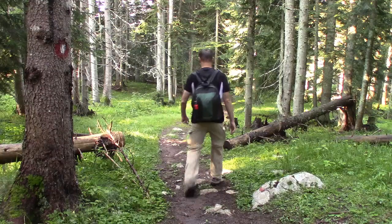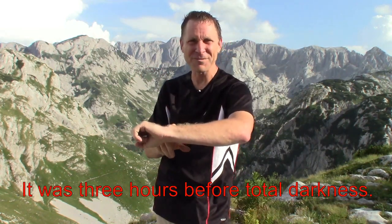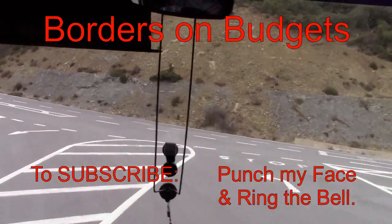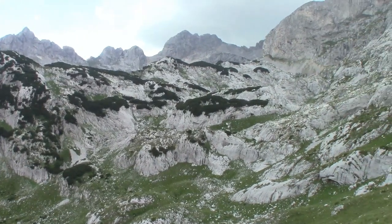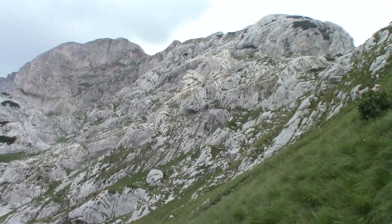Such as the case, this has been another edition of Borders on Budgets. Here we are in Durmitor National Park in Montenegro. Borders on Budgets — long distance hikes, slices of life, not a lot of money. I thank you for tuning in. I look forward to seeing you on our next episode, and wish me luck — I've got 10 kilometers to go and only about two hours of daylight. What's that adage? Sometimes it's not the destination, but the journey? Well, I suppose I should be grateful for what I've seen here in Durmitor National Park.